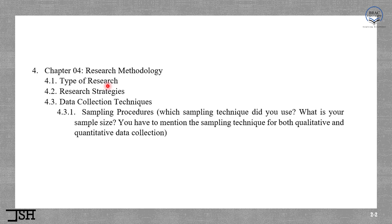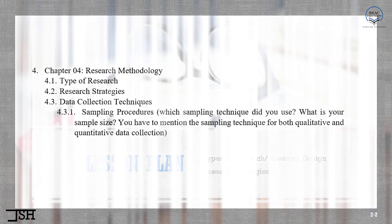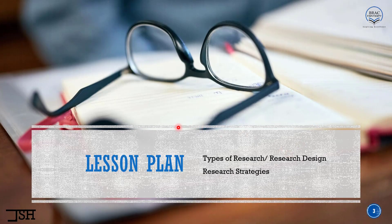Without further delay, let's start our discussion on types of research. We are going to discuss types of research, which is also known as research design in some books, and in the next class we are going to discuss research strategies.